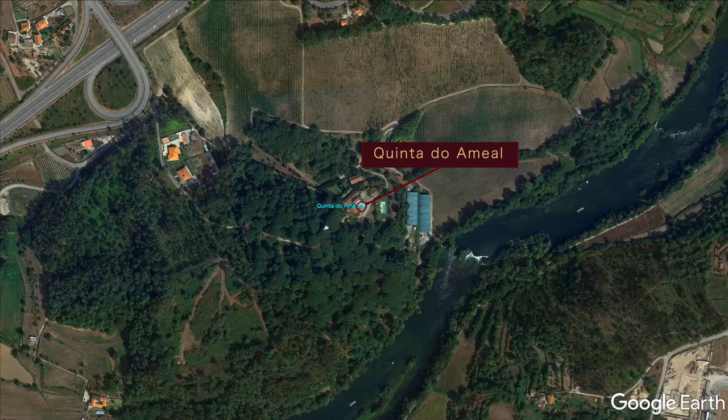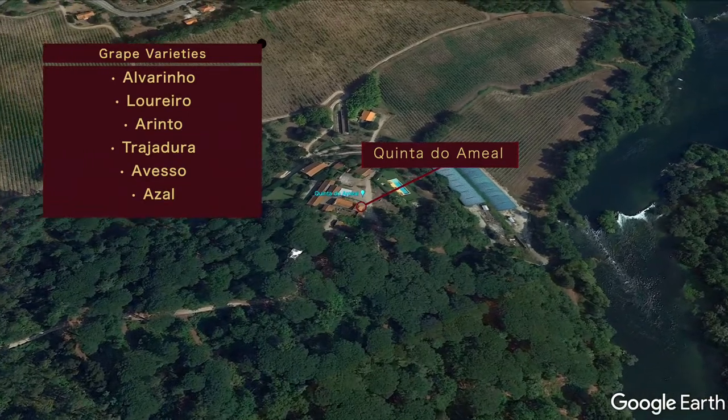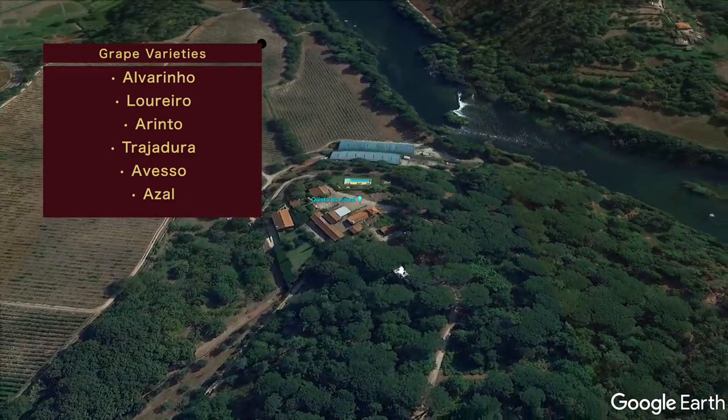The white wines are usually lemon or straw-colored, lower alcohol, and are made from local grape varieties: Alvarinho, Loureiro, Arinto, Trajadura, Avesso, and Azal, plus many others. These are just the main grapes that are used.